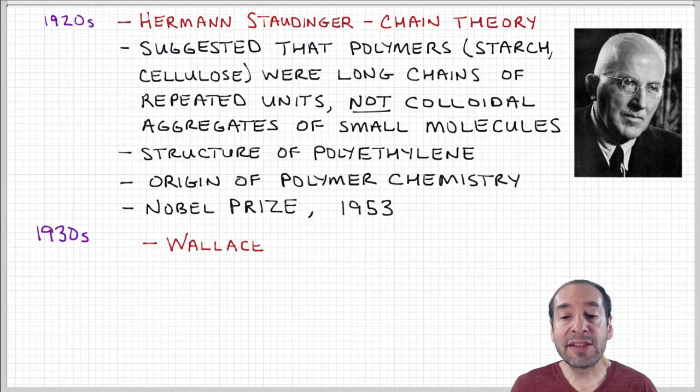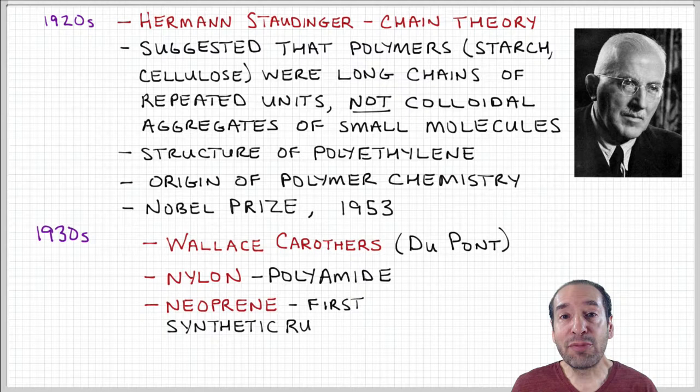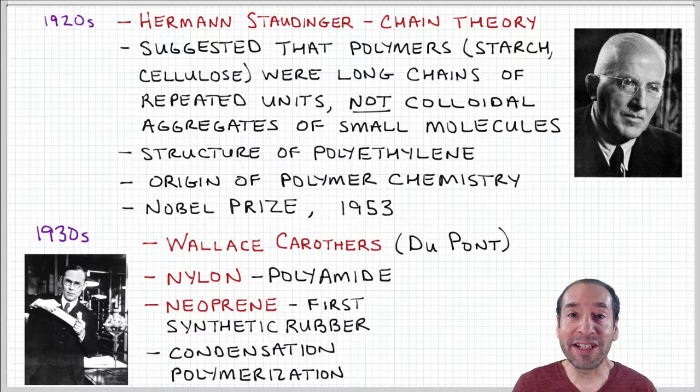These things were happening in Europe, but here in the U.S. there were also important discoveries in synthetic polymers. A lot of these took place at the laboratories of the DuPont Corporation. If you think of polymers as the smartphones of the 20th century, DuPont was the Apple or Google of the 20th century — one company where so many of these important discoveries emerged.